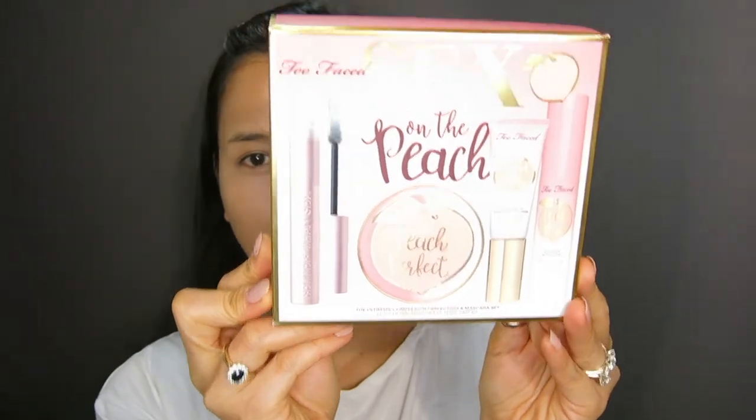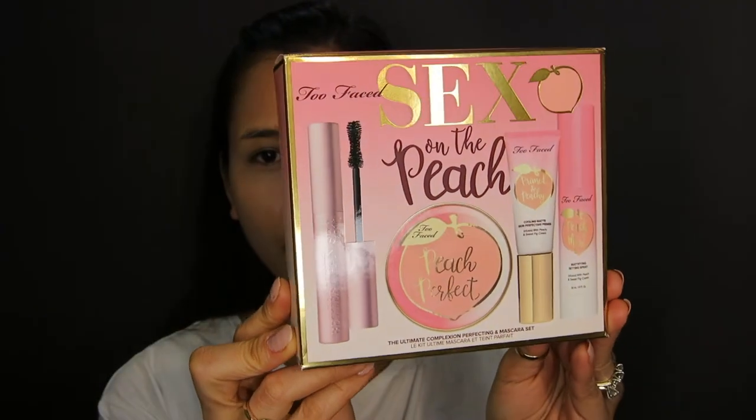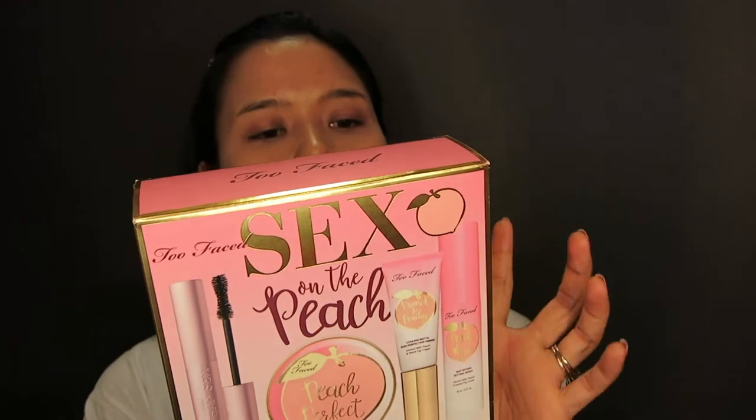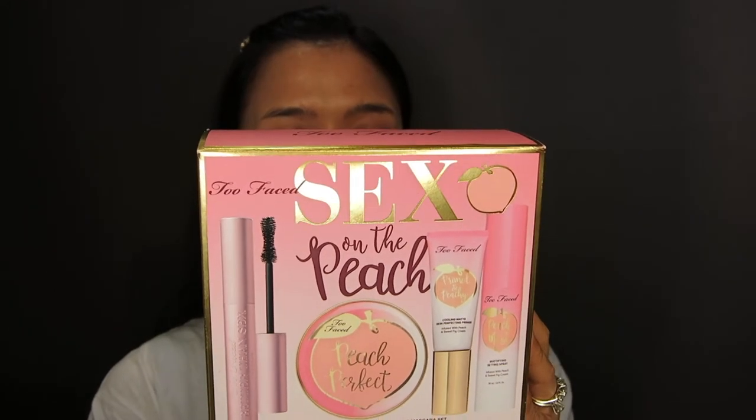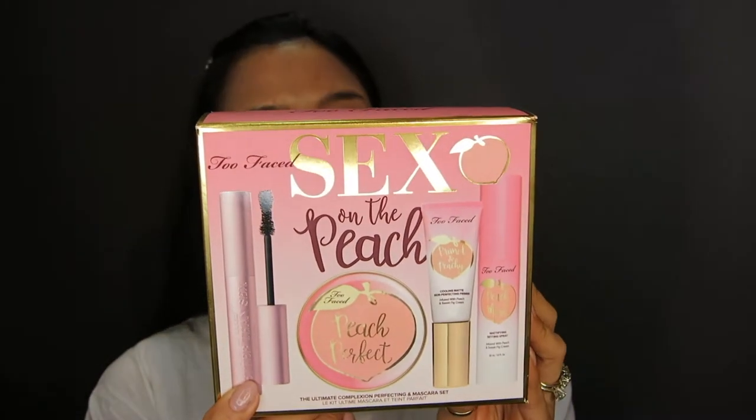Hi guys, welcome back to my channel. This is going to be a first impression for the new Too Faced Sex on the Peach set. They basically released this about two weeks ago and I'm really interested. So this is what I'm talking about — the Sex on the Peach set. It comes like this and this is a $49 value.